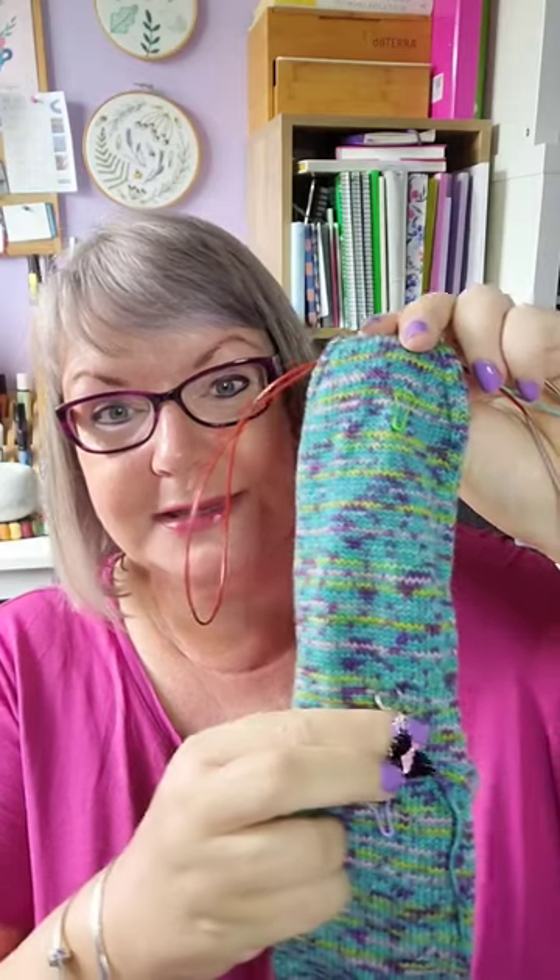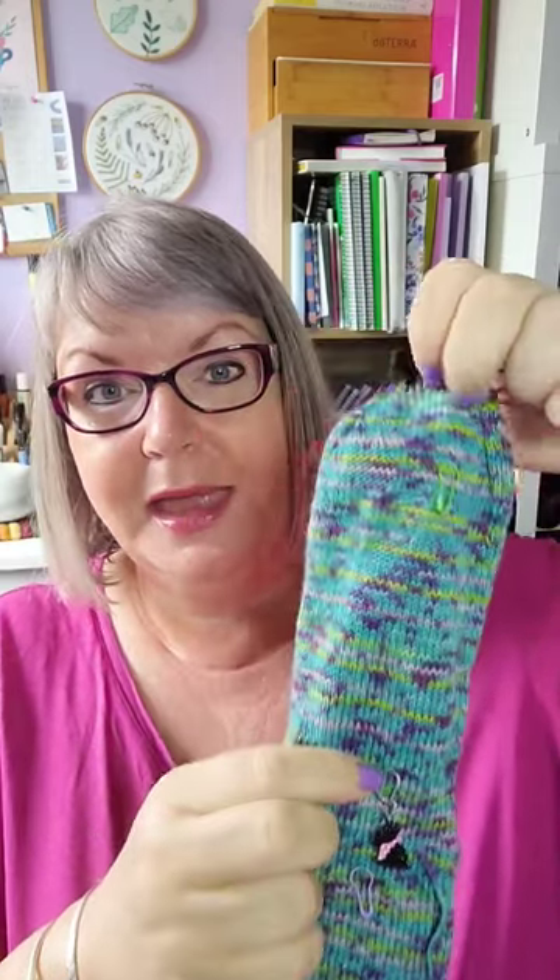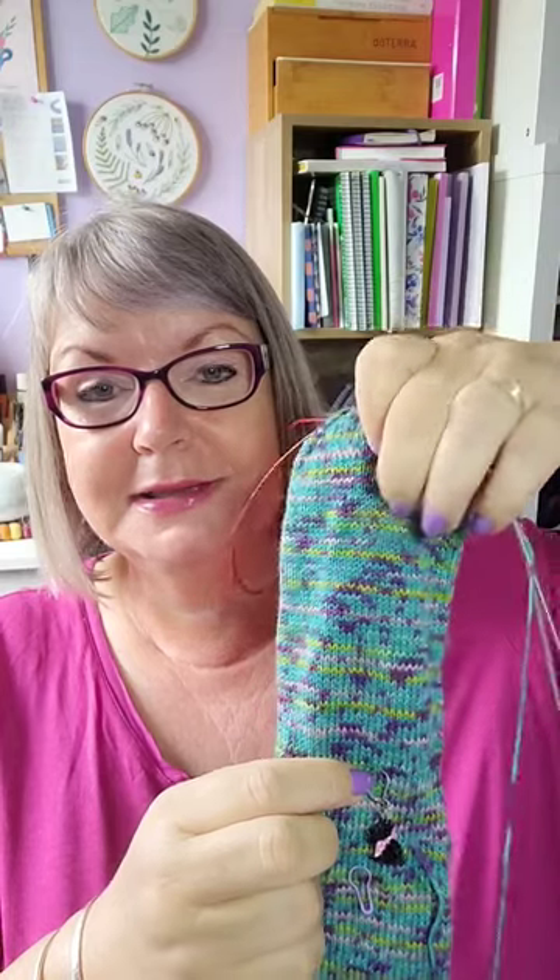I started from there — that stitch marker is from Beading Heck — and I knitted to where that green marker is. That was 53 rounds, 64 stitches per round, which is 3,392 stitches.